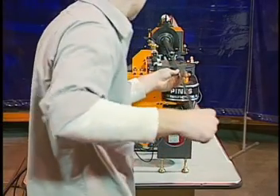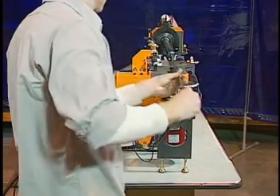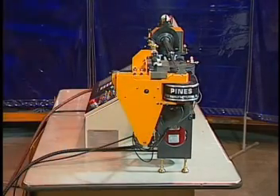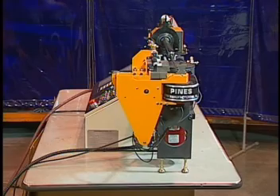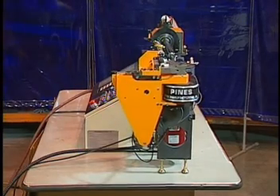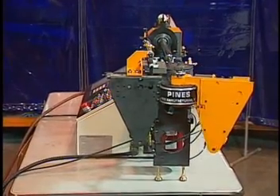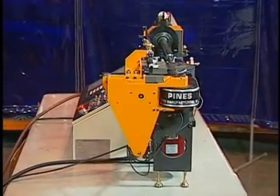Material is simply loaded through the carriage while all three axes movements of the bending sequence are executed automatically to complete the part. Unlimited part length is accommodated with Pines' exclusive hitch feed feature, allowing increased productivity and material savings.